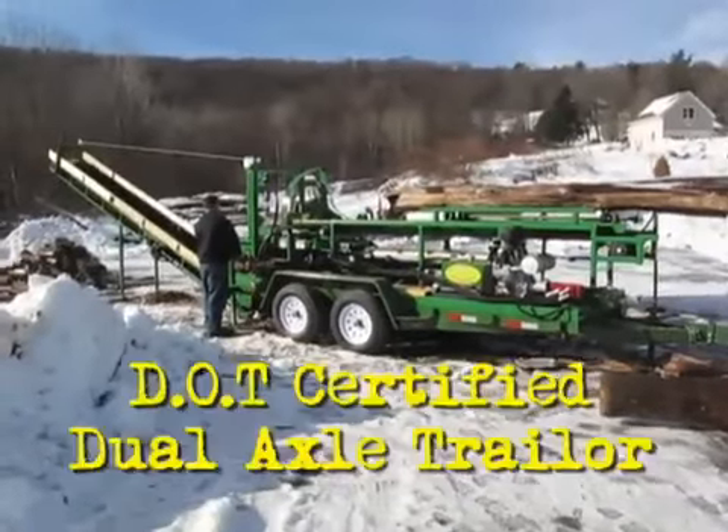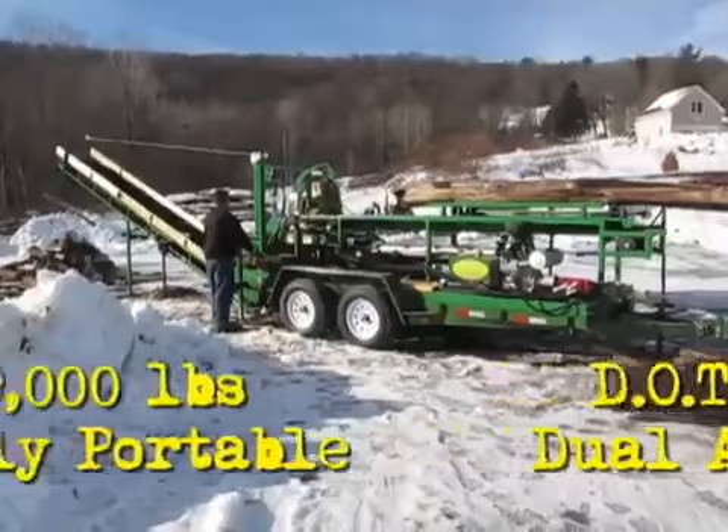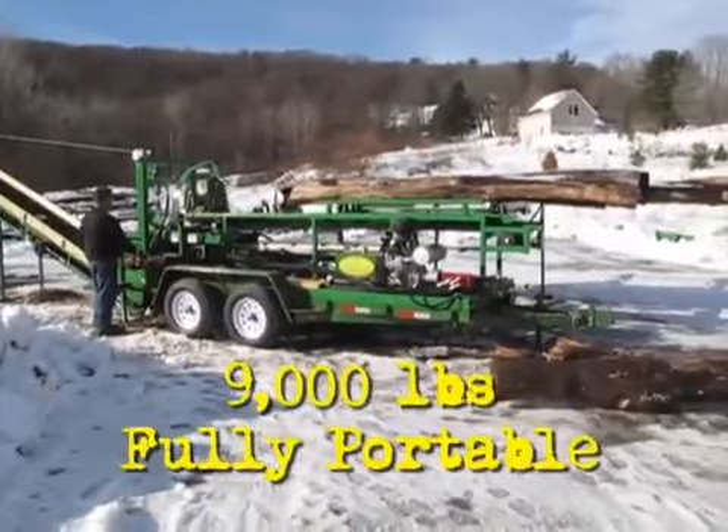Built off a DOT-certified dual-axle trailer, our Woodbine Jr. weighs 9,000 pounds and is fully portable.